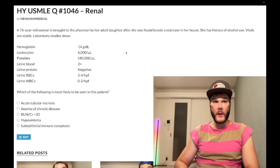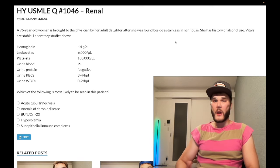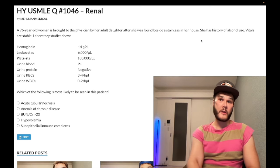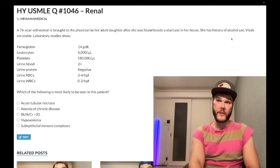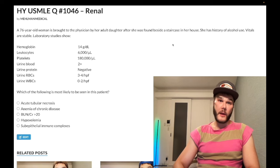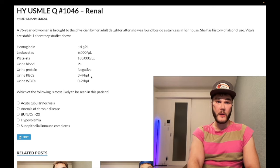What USMLE likes to do is give you a youngish or an old patient — it doesn't matter. They like to tell you the patient was found beside a staircase; it doesn't necessarily have to do with trauma per se. The patient has a history of alcohol use, and alcohol is a risk factor for rhabdo. They like to make the vignette vague — you just have a patient brought in, and we don't know what happened. These are the labs.